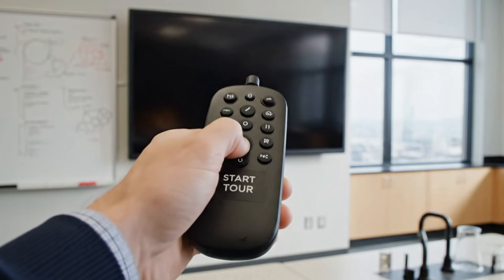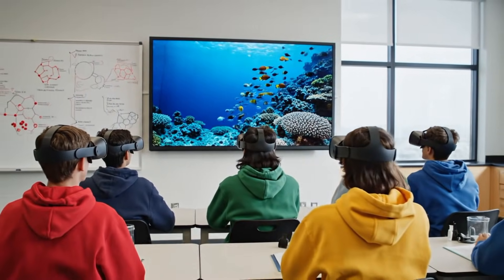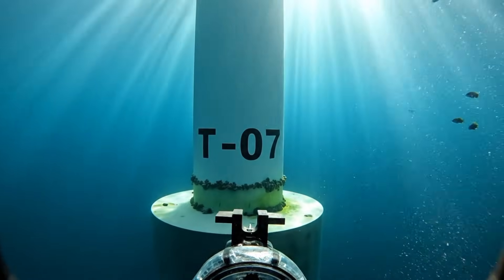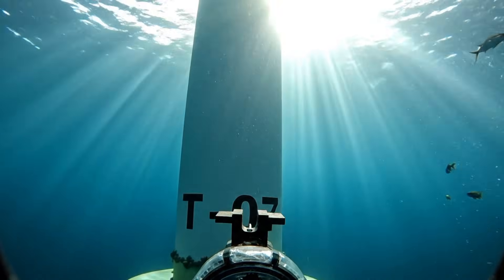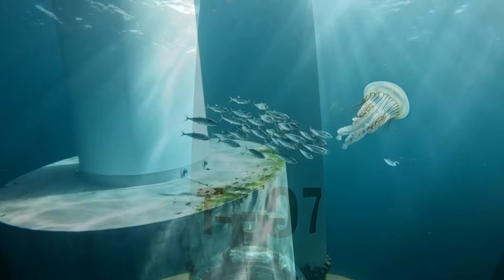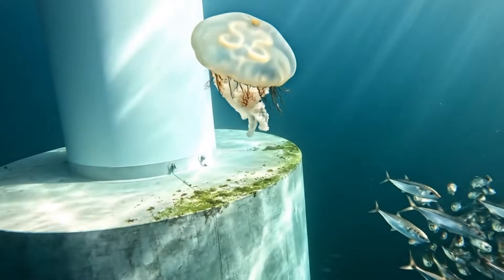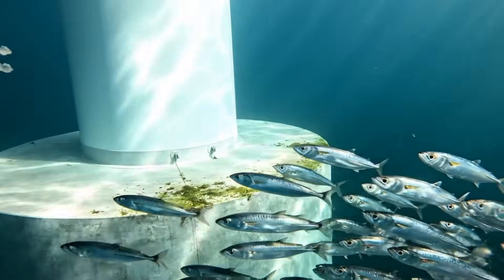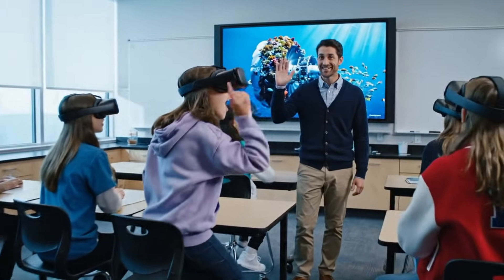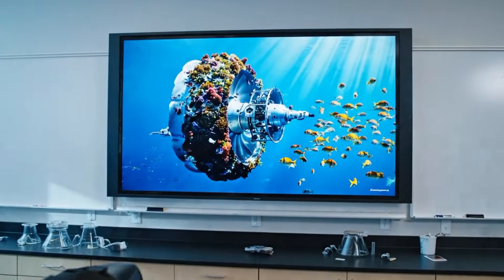All right, everyone. Pressing start now. Get ready to dive deep into the ocean. Sir, that turbine is huge! Look — fish, fish! All right, everyone. Stay calm, keep your seats and watch closely.